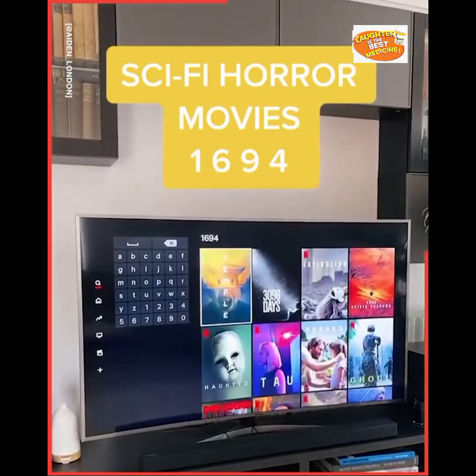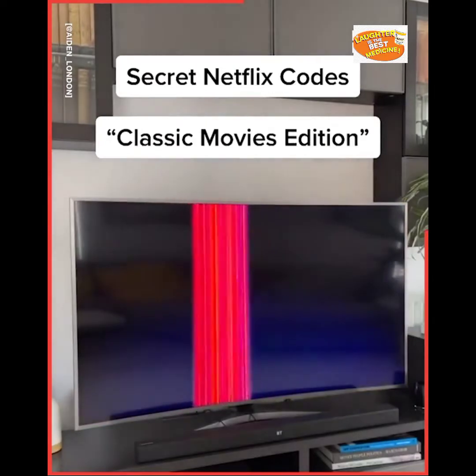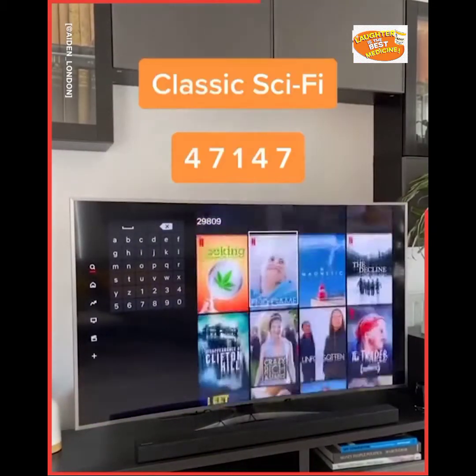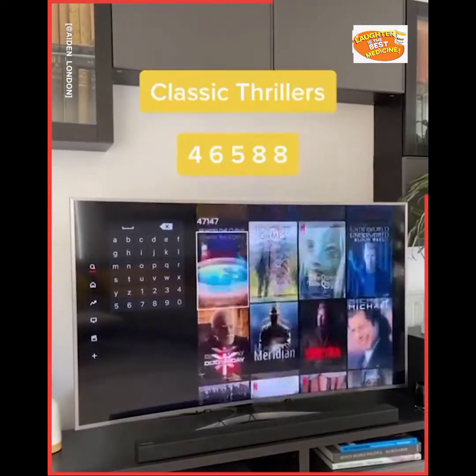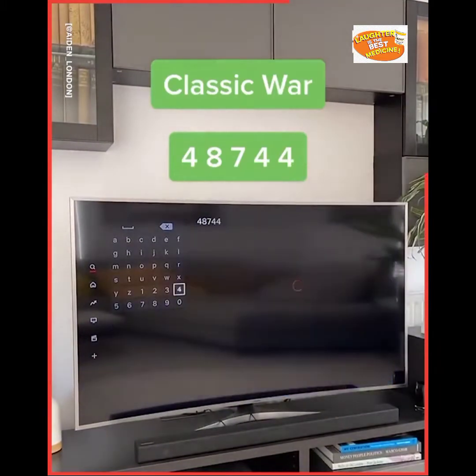Secret Netflix codes: classic movies edition. Classic dramas: 9809. Classic Sci-Fi: 7147. Classic thrillers: 6588. Classic war: 8744. Classic westerns: 7465.